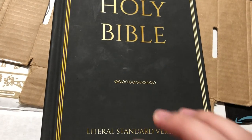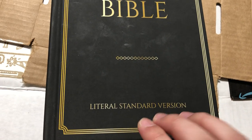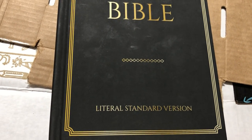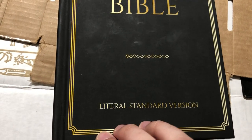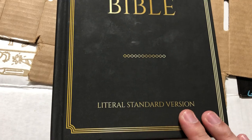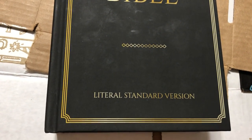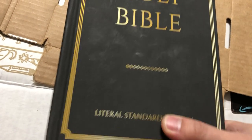This translation is a major revision of the Young's Literal Translation. I'm not too familiar with the YLT, but I will be familiar with this one because I'm going to make this my primary word-for-word Bible — it's a great translation.